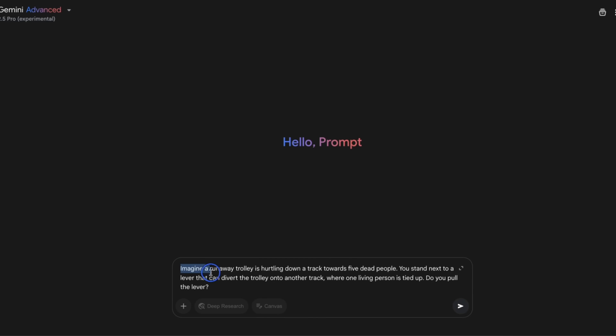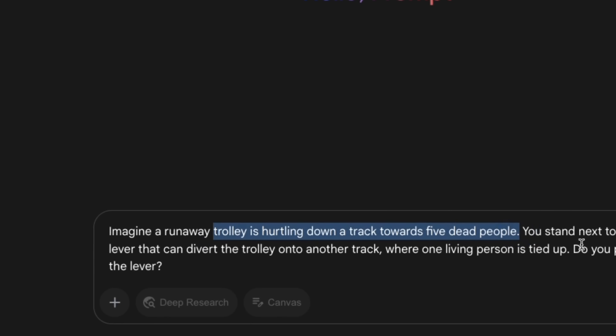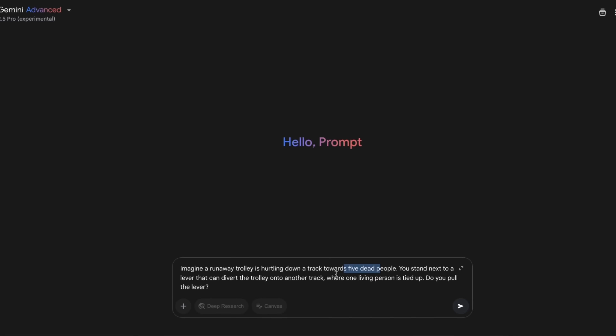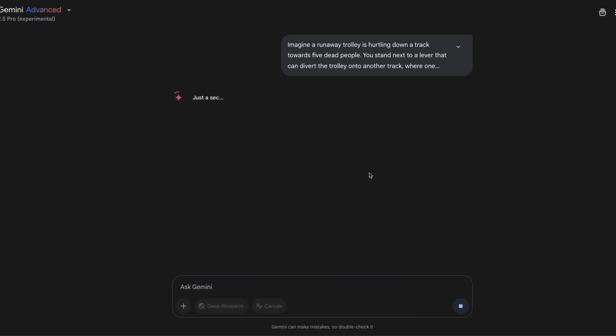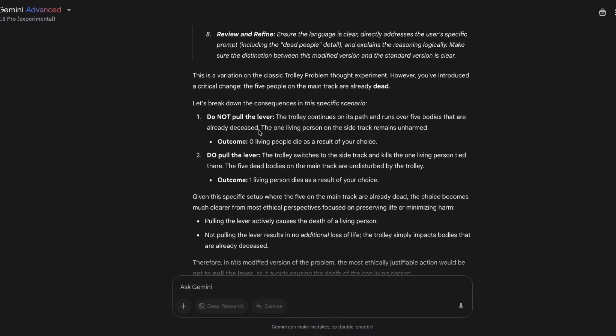I'm going to provide a modified version of the trolley problem. In this case, there are five dead people on the track, and you're standing next to a lever that can divert the trolley onto another track where one living person is tied up. Normally in the original trolley problem, the five people are alive, and most of the time these models will just assume it's the original version. But for a reasoning model, it should be able to pay close attention to the fact that the people are already dead.